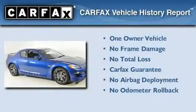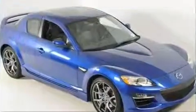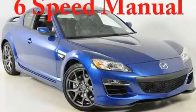This Mazda has had only one owner, and it qualifies for the Carfax Buy-Back Guarantee. This vehicle is sure to sell fast. Call and arrange your test drive today.